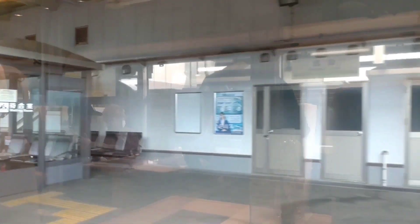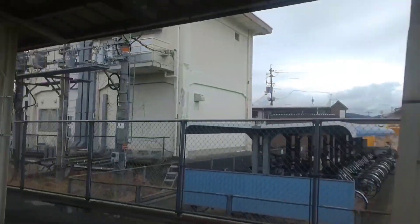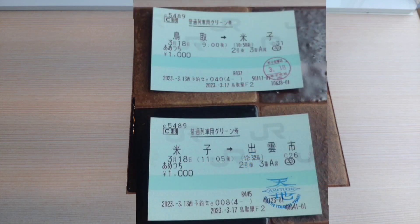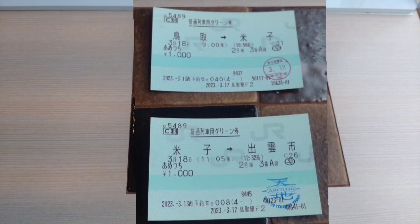It's about time for the conductor to come and do an in-train ticket check. I thought the conductor would stamp my tickets with the in-train check stamp — these days it's common to omit stamping. The conductor has stamped my tickets. I have two green tickets because I couldn't buy one ticket from Totori to Izumoshi on the JR West reservation site, so I bought a ticket to Yonago and another from Yonago. With two tickets, I got the regular stamp on one and the Ametsuchi special stamp on the other — lucky to have two.